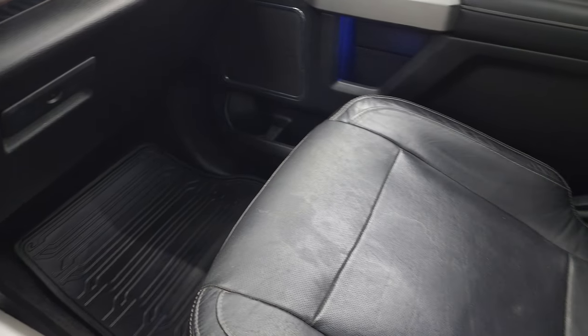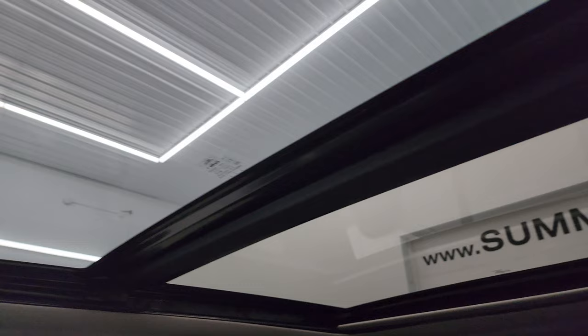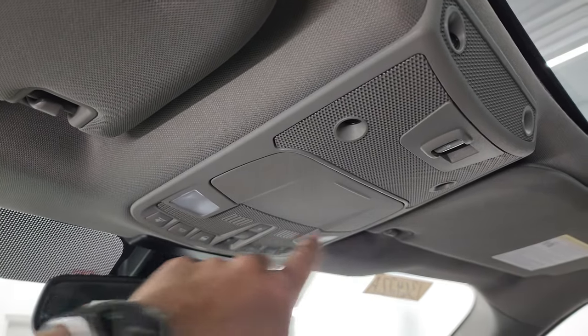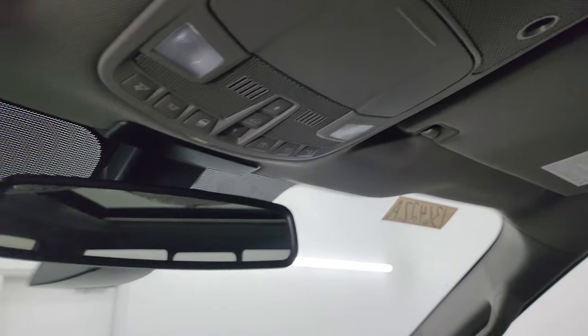The passenger side floor mat and seat are in fantastic condition — no rips or tears. It does have the power Vista Roof with power front glass and second row fixed glass, which is a very nice option that makes it nice and bright inside. You get HomeLink buttons for your garage door, security systems, and lighting systems, map lights, power slide and rear window controls, and sunroof and sun shade controls.